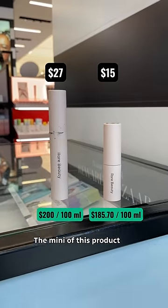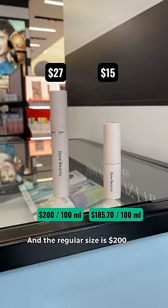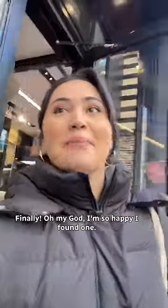Okay, I think I finally found it. The mini of this product would be $185.70 per 100 milliliters, and the regular size is $200 per 100 milliliters. Finally — oh my God, I'm so happy I found one.